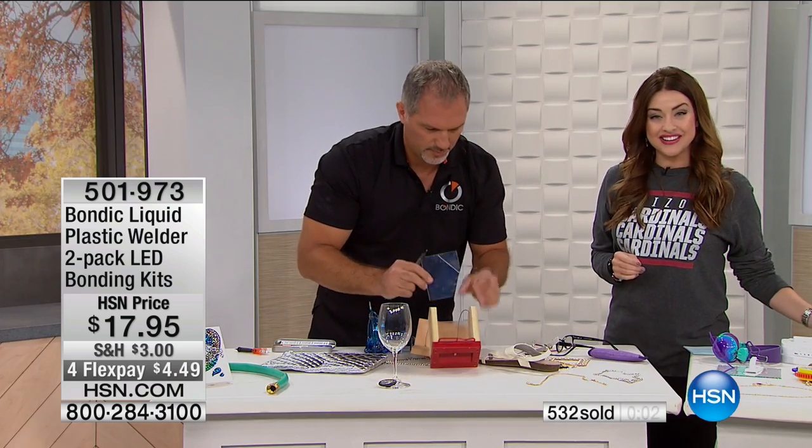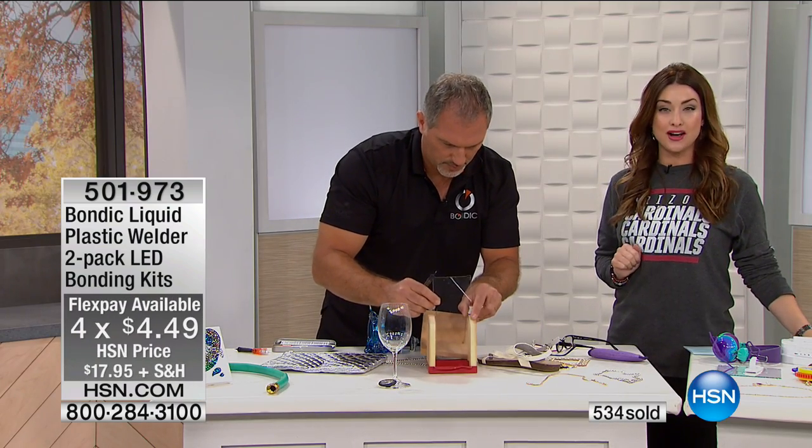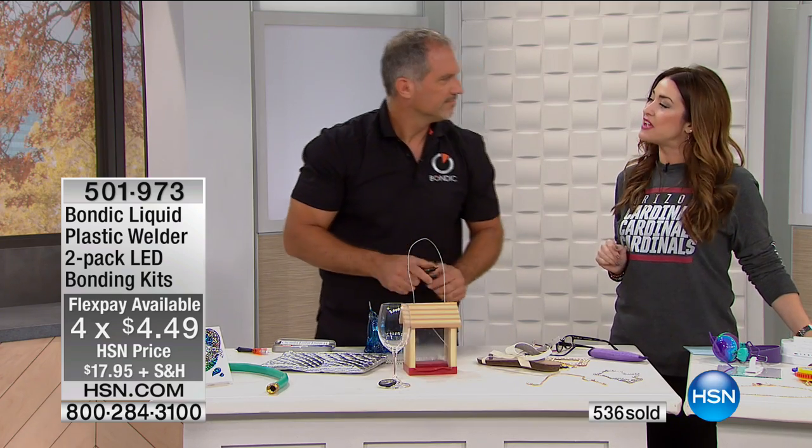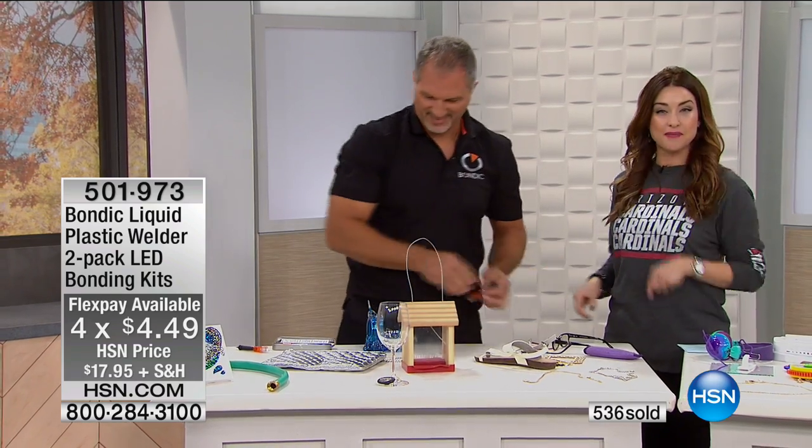$4.49 on your charge card. Final show of the day, very limited, so if you want to pick it up it's under $5 on your charge card. Rob, thank you so much for being here. Thank you, always a pleasure. More coming up.